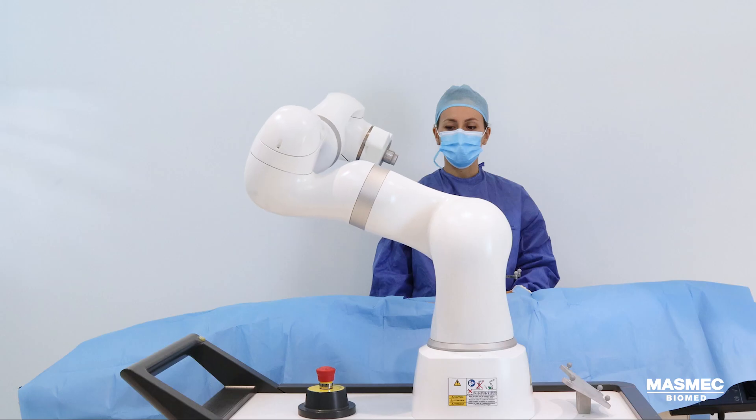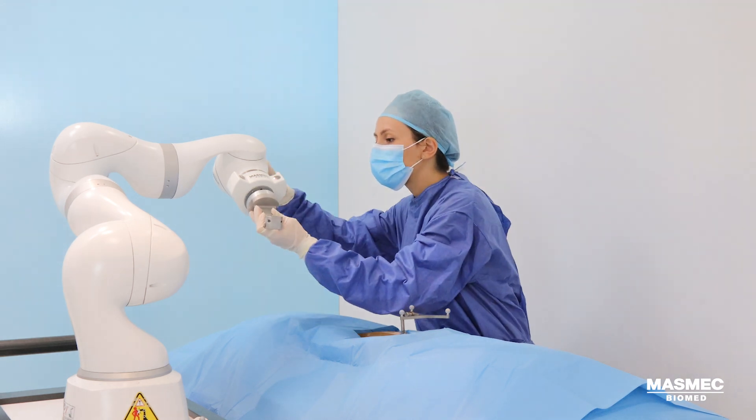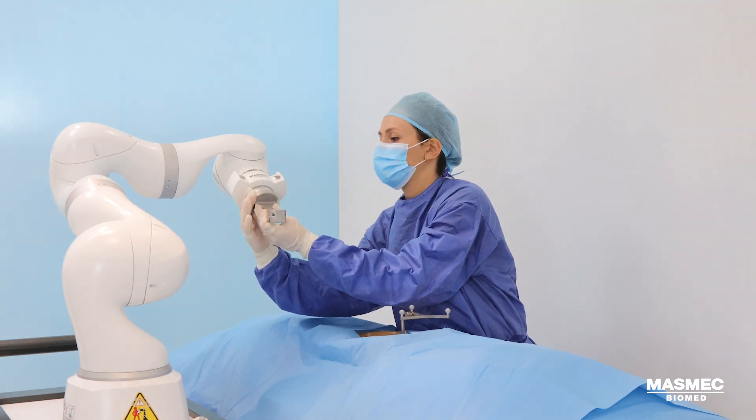Surgeons can manage the entire procedure with this single platform, following a simple, standardized workflow — from initial planning to final implant insertion.